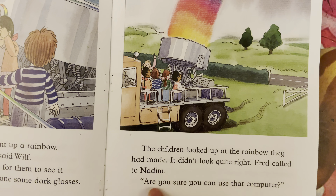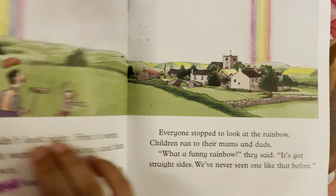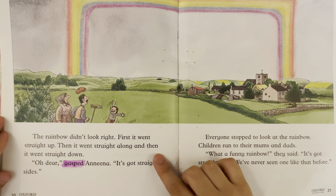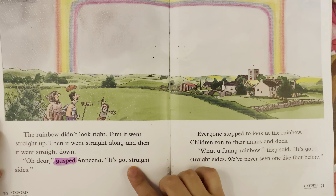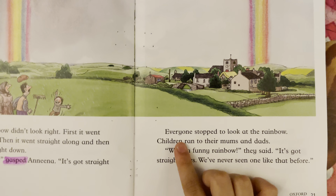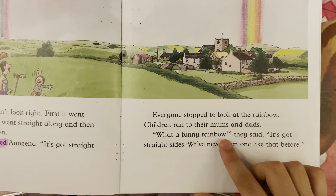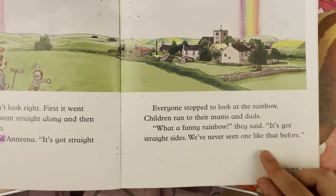Fred called to Nadim, "Are you sure you can use that computer?" The rainbow didn't look right. First, it went straight up. Then it went straight along. Then it went straight down. "Oh dear!" gasped Anneena. "It's got straight sides." Everyone stopped to look at the rainbow. Children ran to their moms and dads. "What a funny rainbow," they said. "It has got straight sides. We have never seen one like this before."